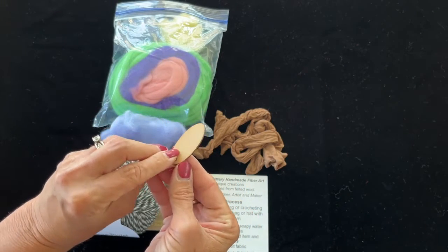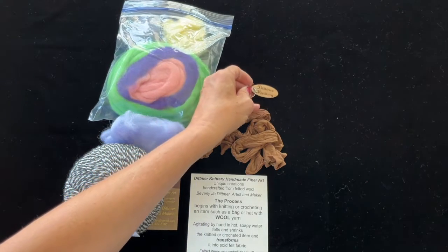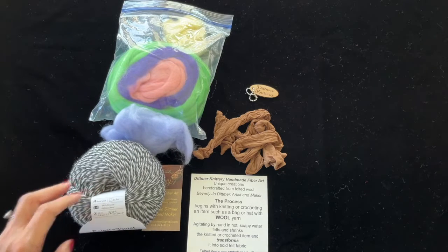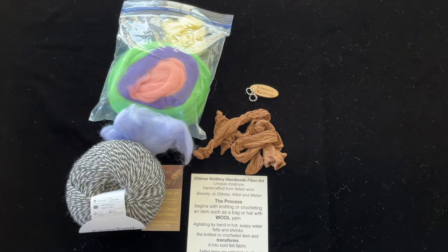Her cute little keychain says Dittmer Knittery on it — a little wooden oval shape. I just wanted to share that with you. If you have not checked out Bev at Dittmer Knittery or Katrina at Mindful Crafts and More, please do. I'll do my best to link them below. Thank you, have a great day, and thank you for stopping by!